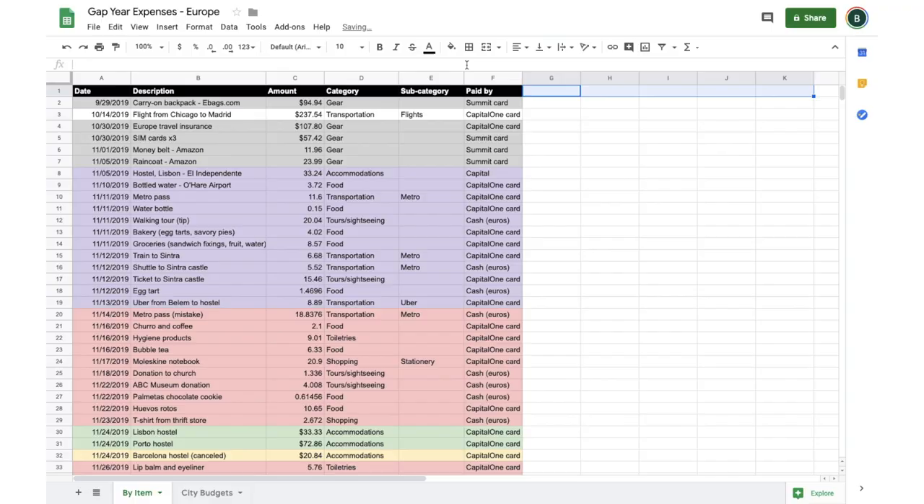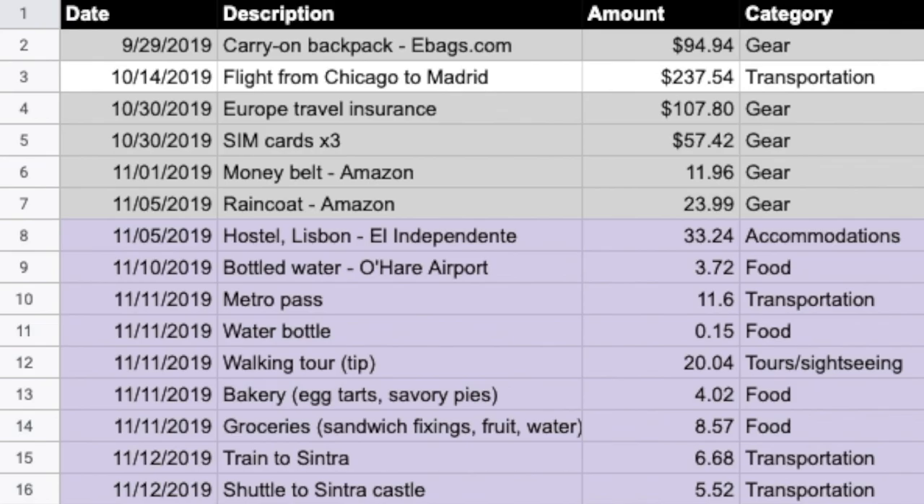The first part of the spreadsheet I started with was just a simple running list of each purchase I made: the date, the category, the subcategory if I was feeling extra, and then how I paid for it. The main reason I tracked payment method is because the credit card I used while traveling is connected to my parents' bank account — they get much better cash back benefits — so I needed to carefully track how much I spent on that card specifically, so at the end of the trip I could total it up and write them a check.